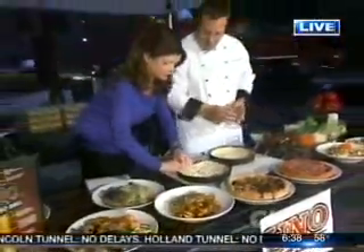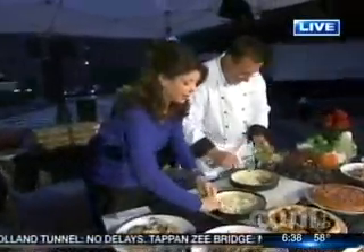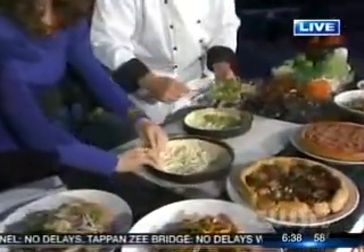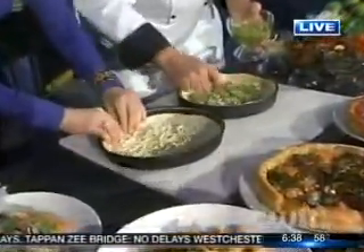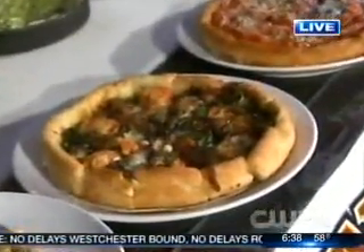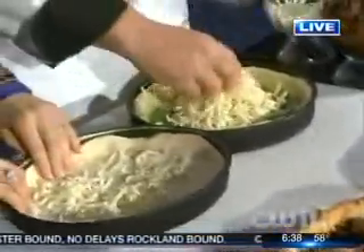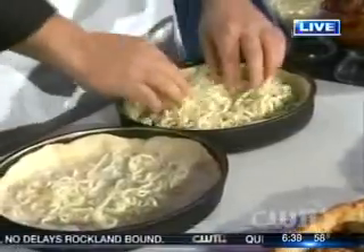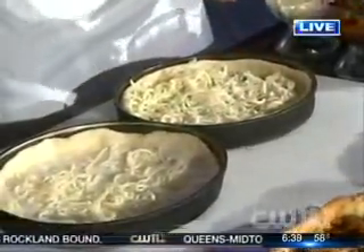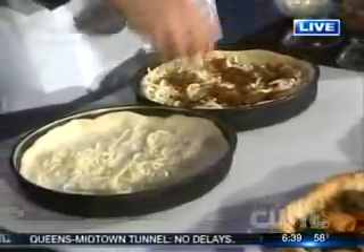We're going to be giving out pizza all morning long, so get ready. I'm going to put some pesto in here. That is the farmer's market pizza — that's the one we're making. It's got pesto, lots of feta and mozzarella cheese, and some caramelized onions. We use all fresh vegetables in our restaurants — we don't use anything frozen.